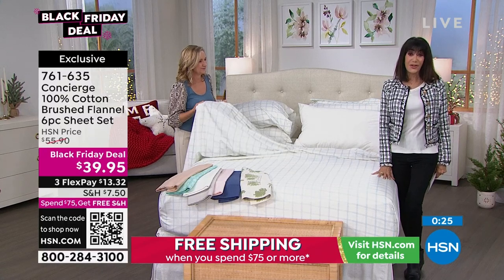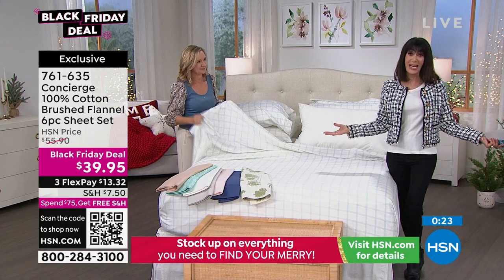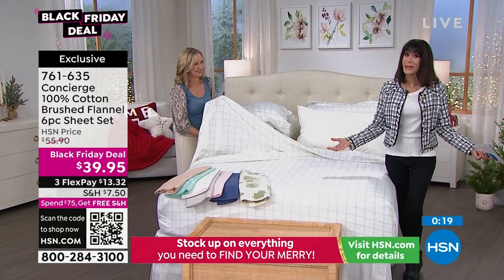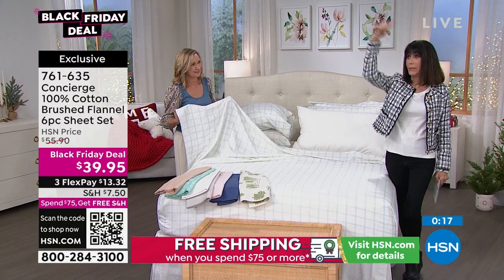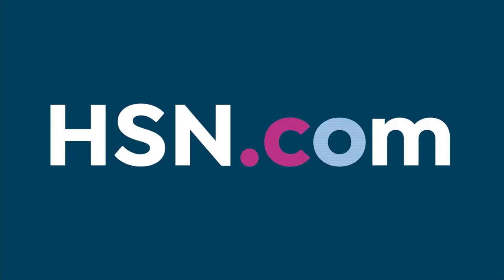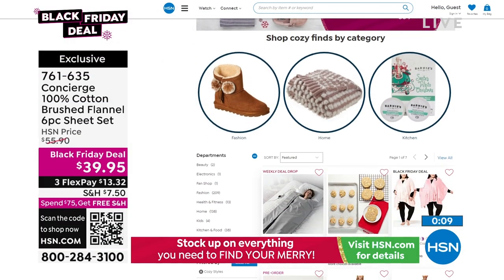And remember — spend $75, shop all day from midnight to midnight, and we ship everything to you for free. Check out our cozy everything by going to hsn.com.